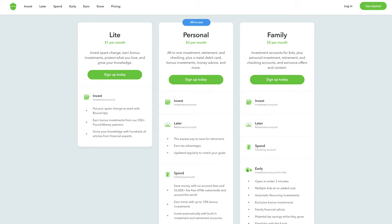The first tier, which is called Acorns Lite, is just going to cost $1 per month and gives you access to that roundup feature that we just talked about, as well as the ability to invest in your very own portfolio based on the level of risk that you're willing to accept. So for $1 per month, we've got the Acorns Lite.